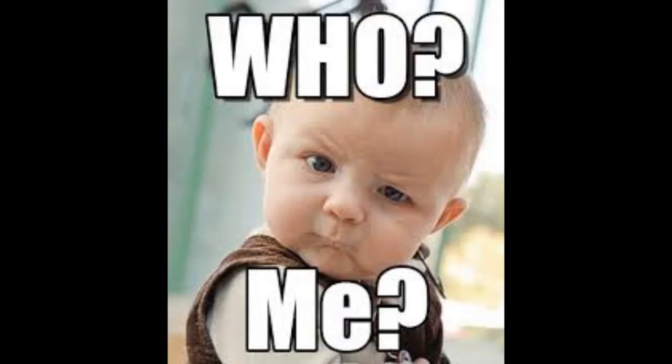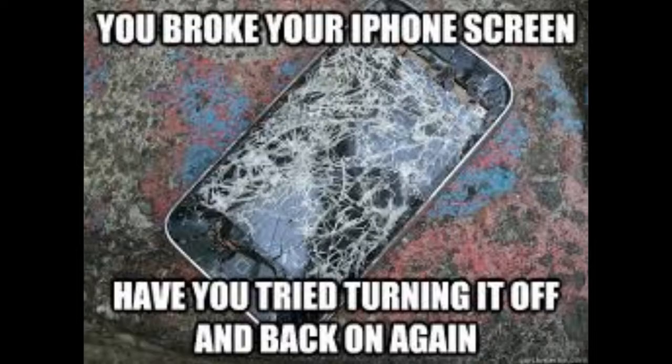Hey you! Who? Me? Yeah you! Want to prevent something like this from happening to your phone?